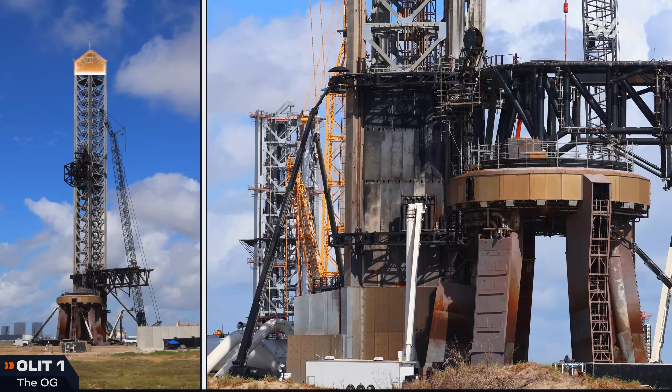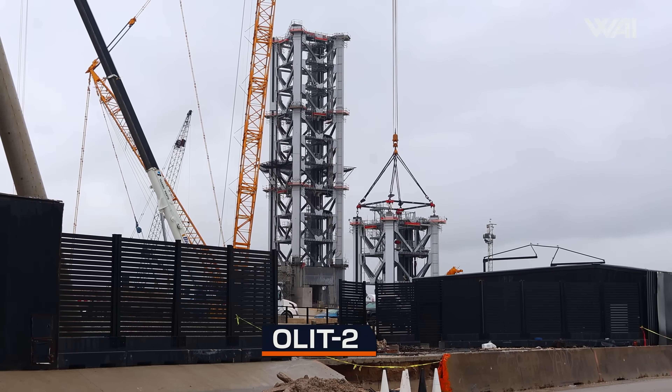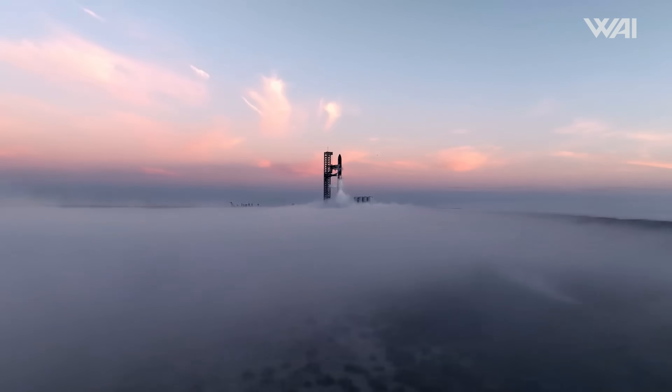This brand new Starship launch tower isn't the only tower at the launch site. We also have the original, and although its younger brother is taking some of the spotlight, Tower A still has quite a lot of excitement coming with this next launch.